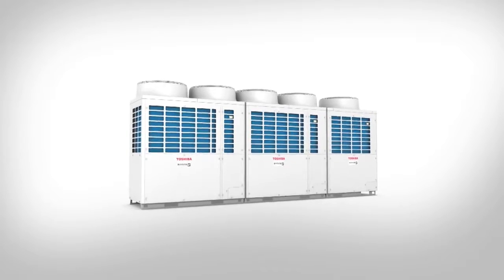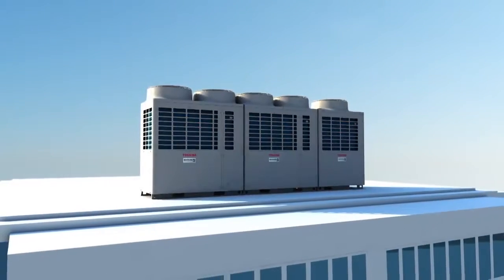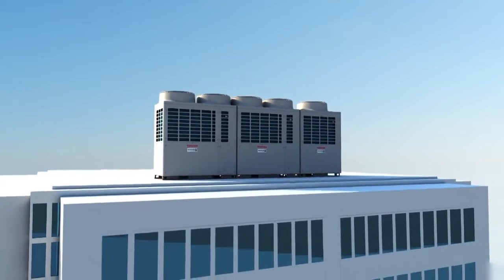The SMMSE offers revolutionary technology in a smaller, yet powerful and intelligent unit. It is the latest in Toshiba's leading steps towards an innovative, more efficient future.